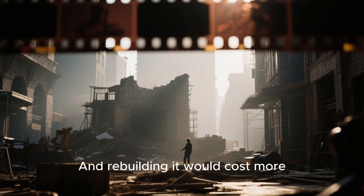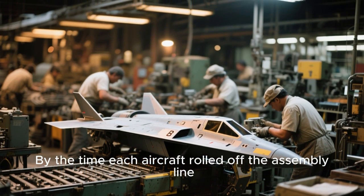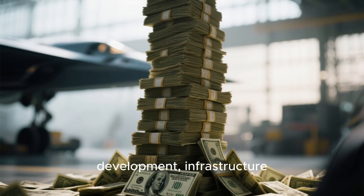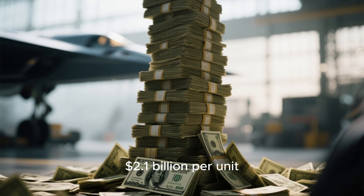The original environment that made the B-2 possible no longer exists, and rebuilding it would cost more and take longer. By the time each aircraft rolled off the assembly line, the total cost — factoring in research, development, infrastructure, and procurement — exceeded $2.1 billion per unit.